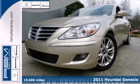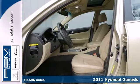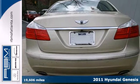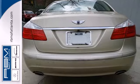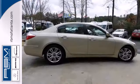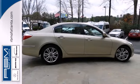Here's a 2011 Hyundai Genesis. Keyless ignition, four-wheel anti-lock brakes, a tire pressure monitor, alloy wheels, stability and traction control, a tilt and telescopic steering wheel, and steering wheel cruise and audio controls all come standard in this class-leading, value-packed sedan.